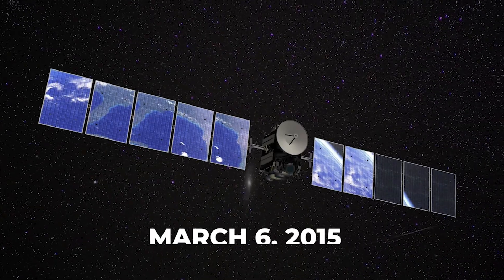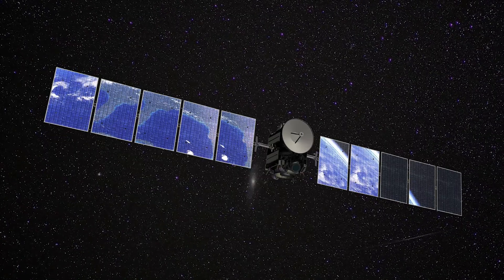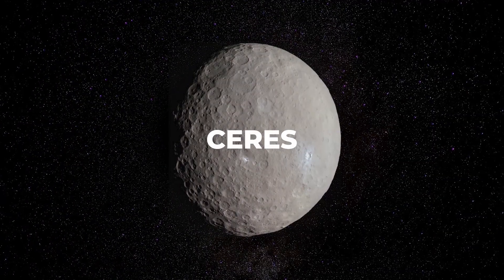It was the first dwarf planet humanity ever visited. On March 6th, 2015, the Dawn spacecraft settled into orbit around the largest object in the asteroid belt. Already the probe had spent over a year circling the belt's second biggest resident, the enormous space rock Vesta. But on that spring day in 2015, it wasn't yet another asteroid Dawn reached — but something far more remarkable.